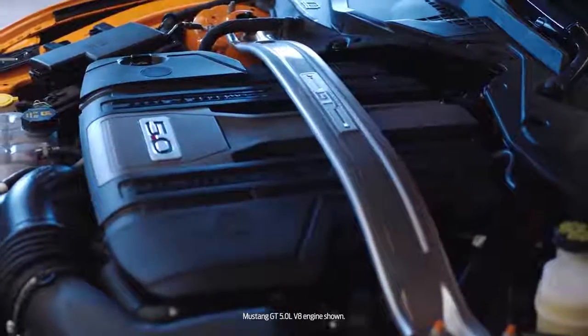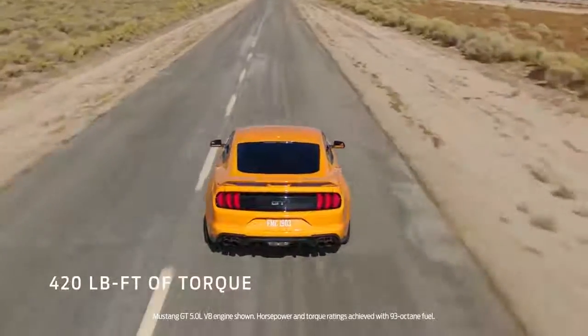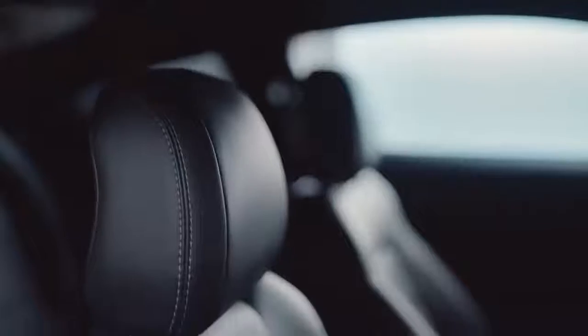We did a lot to the engine this year. We got more efficient, much faster — 460 horsepower, 420 foot-pounds of torque. We've got a 10-speed automatic transmission. It just makes the car go like a Mustang should.